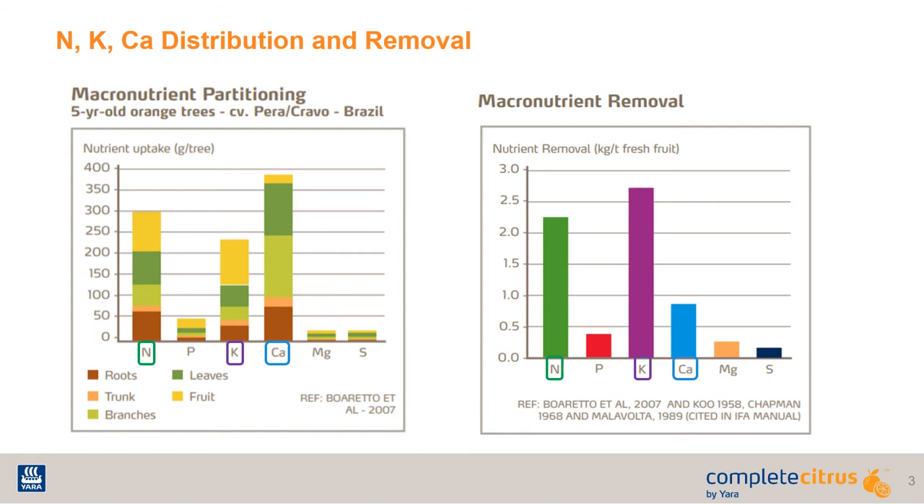While calcium is the highest in uptake, it is important to remember that when applying calcium to your groves, using an available form such as calcium nitrate is crucial in meeting that demand.